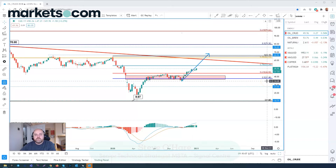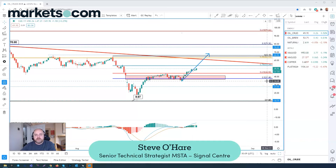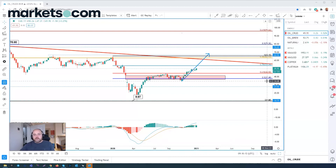Good morning, I'm Steve O'Hare and this morning I'm bringing you the technical analysis on WTI crude oil. I'll also take a look at Brent oil as well, which trades at the moment at a premium of around $4 compared to WTI crude oil.